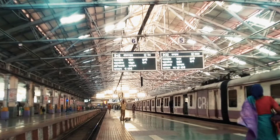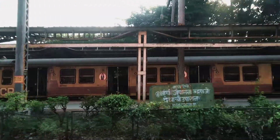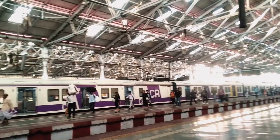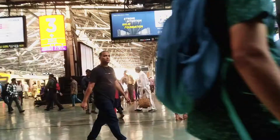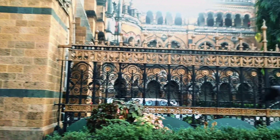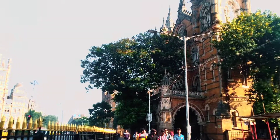Gateway of India विजिट करने के लिए आप जिस भी location पे रहते हो, सबसे पहले वहाँ से आपको CSMT, यानी CSMT station पे आना होगा। CSMT railway station पे आने के बाद आपको station से बाहर निकलना है और बाहर निकलते ही left hand side जाना है, ना कि right hand side। Left hand side आने के बाद आपको almost two minutes की walking distance cover करनी है और two minutes की walking distance cover करने के बाद आपको CSD bus depot देखने को मिल जाएगा।